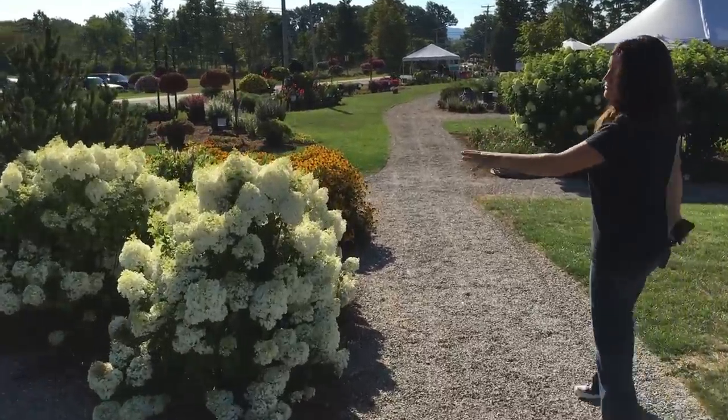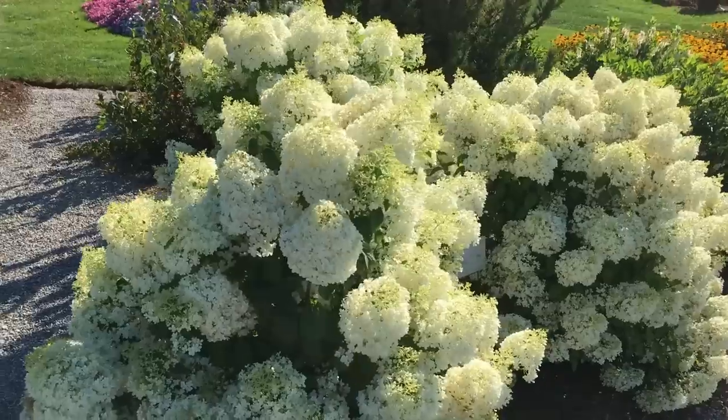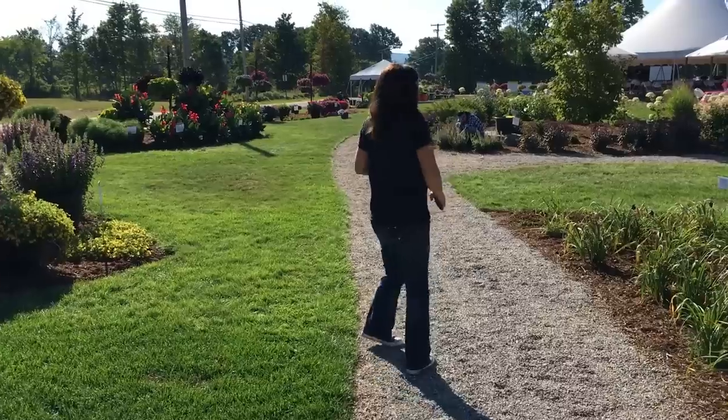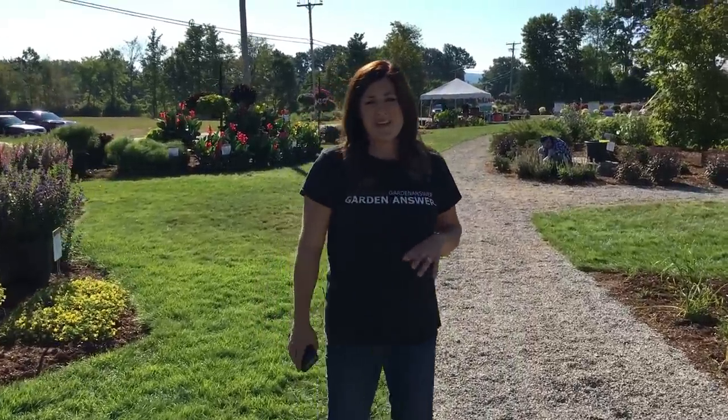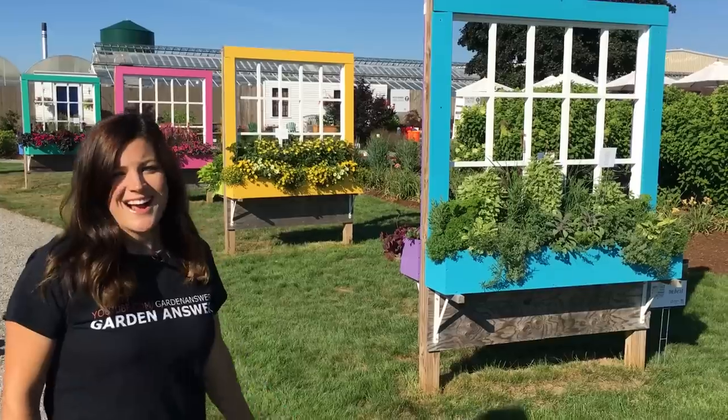Really pretty hydrangeas everywhere — I'm super jealous of the hydrangeas here. These are Bobo, full of bloom. There are quite a few people; it's kind of all hands on deck today putting finishing touches on things. This event started yesterday with their key account day, today it's open to a bigger portion of the industry, and tomorrow is their consumer day — which is the day I get to do a little presentation talking about fall containers. So I'm excited!